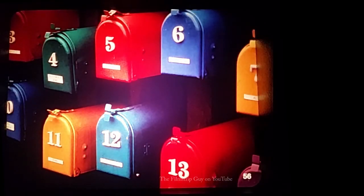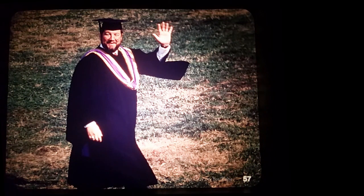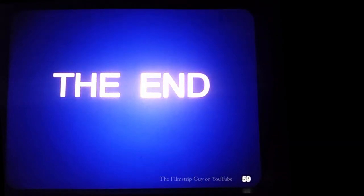Did you guess the mailboxes? Well, I've got to leave now. It's been nice having you along in my hunt for numbers. Remember, you can find them in some very unusual places, if you just look carefully. Why, here's a number right here, in the corner of this filmstrip frame — number 58. That means the next one is going to be number 59. That's the end.